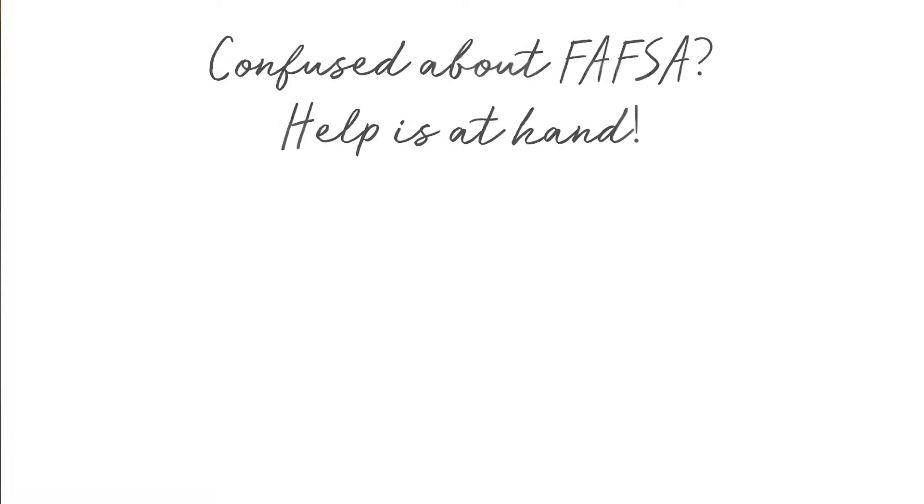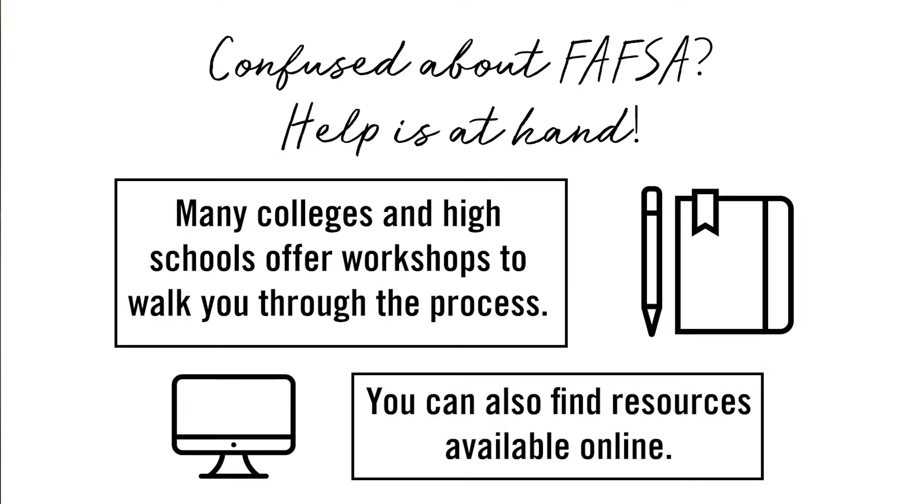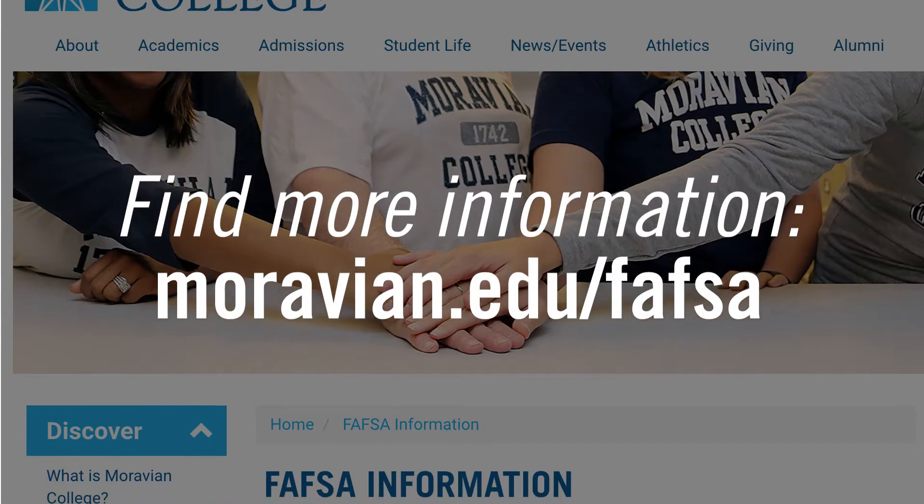If you have some questions, because FAFSA can be a scary process, you can definitely reach out to your top college's financial aid office. Your high school may also offer some FAFSA workshops, which can definitely be helpful as well.